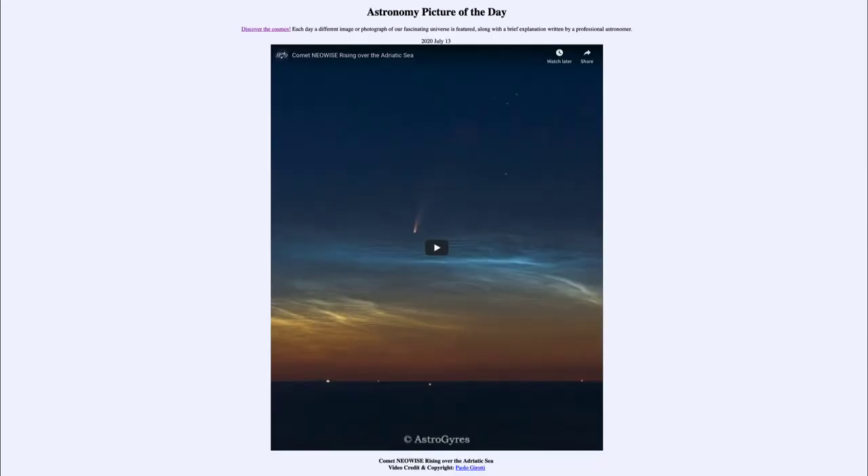Greetings and welcome to Introduction to Astronomy. One of the things I like to do in each of my introductory astronomy classes is to begin with the Astronomy Picture of the Day from the NASA website — that is apod.nasa.gov/apod. Today's picture for July 13th, 2020 is titled 'Comet Neowise Rising Over the Adriatic Sea.'